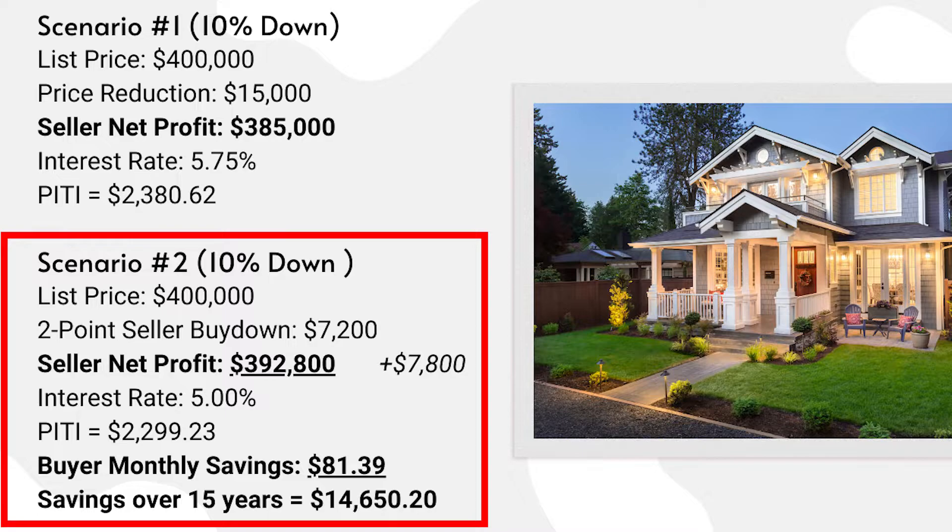So let's look at the buyer's monthly payment. The seller is buying down the rate in scenario number two to 5%, and the monthly payment is now $2,299.23. The buyer is going to save $81.39 every month in their payment, so it's a win for the buyer as well. And if you look, the savings over 15 years for the buyer with that reduced interest rate is $14,650 — pretty close to the $15,000 from a price reduction in scenario number one.